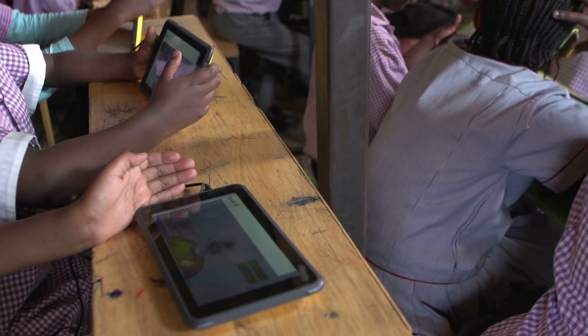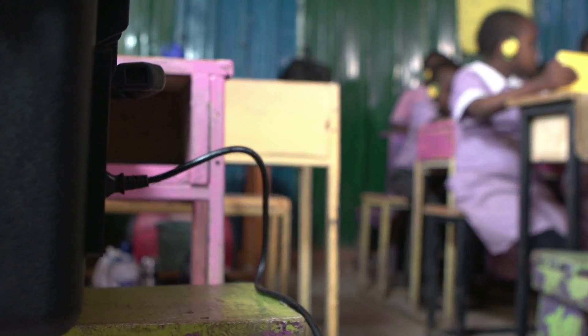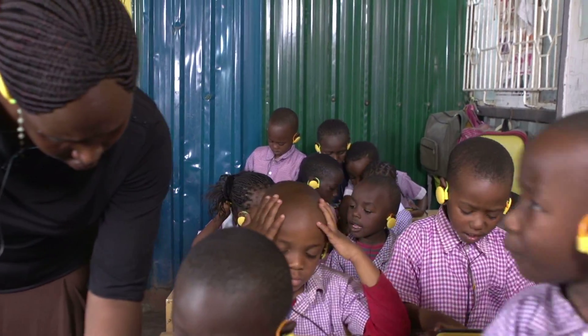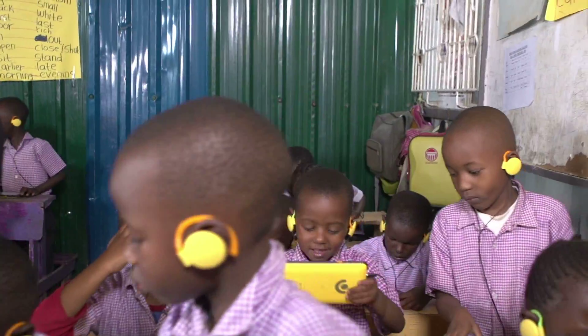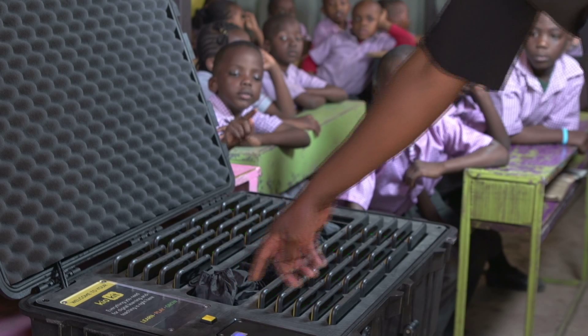To keep the setup simple, the Kyo Kit only has one cable — its PowerCore. Because the classroom experience is so important to us, we designed the entire platform to be turned on and off from a single button.